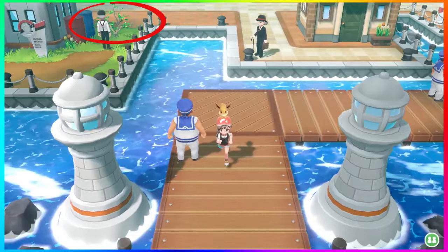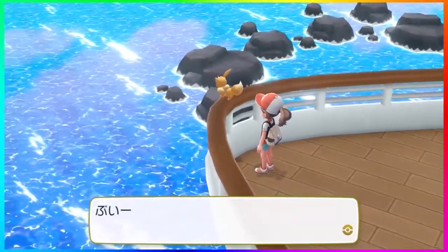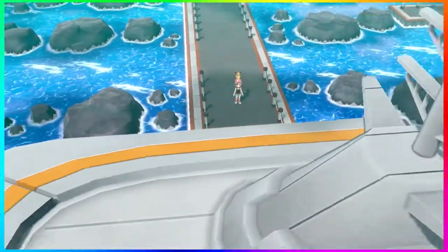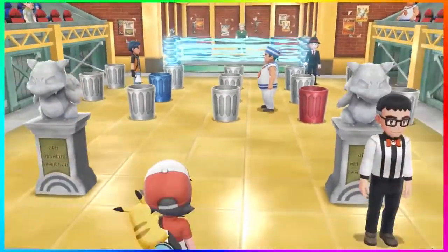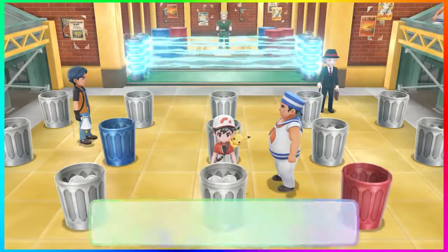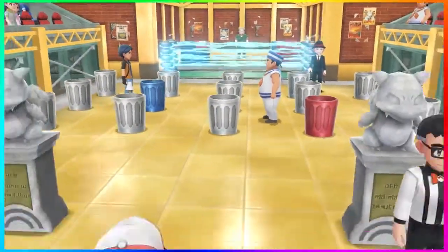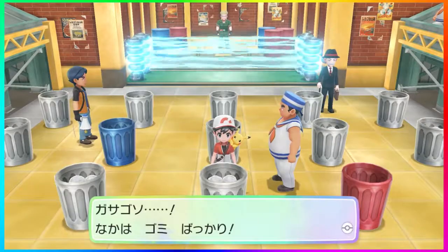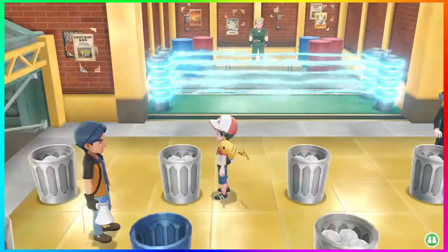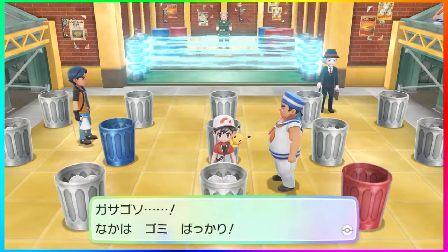We get a good look at the inside of the SS Anne — nothing bad to say, it looks amazing to see how it's transformed over the years. Then we see the inside of Lieutenant Surge's gym with the trash cans, and oddly enough two of them are painted certain colors. I wonder if this is to simplify the puzzle or just an aesthetic choice. I really hope it's not to simplify it, since the puzzle was already easy enough.